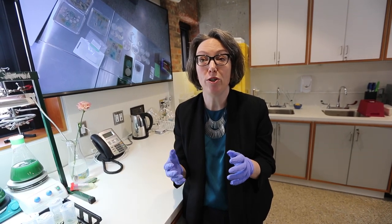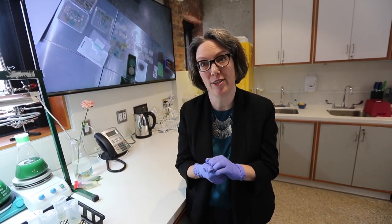Bio-art is art that uses living biological media in the production of art. So rather than paint or clay, we're using cells or enzymes or bacteria to make artworks.